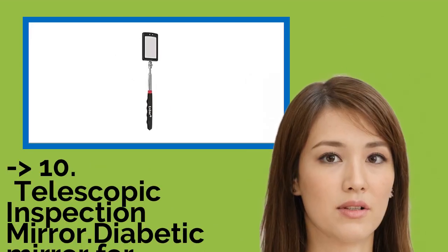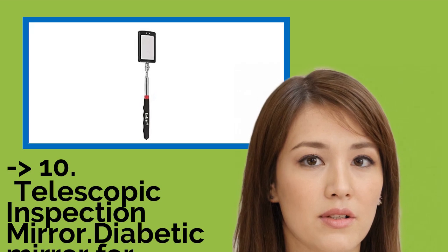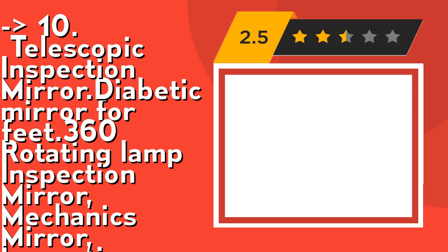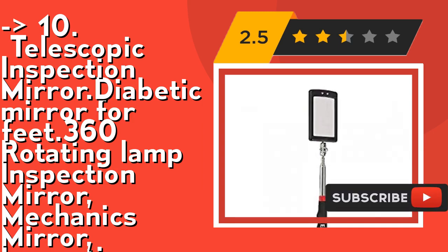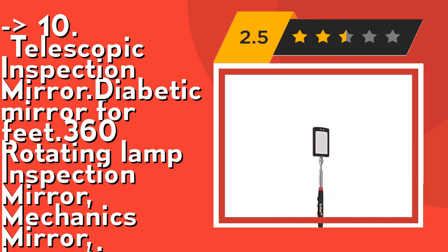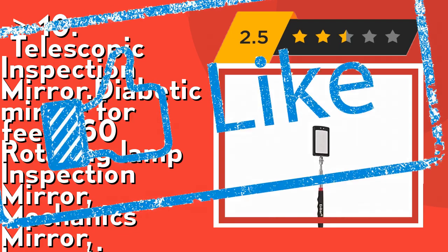The list starts with a telescopic inspection mirror — a 360 rotating lamp inspection mirror for mechanics. Its telescoping mirror has two extra bright LED lights to facilitate the inspection of hard to see and hard to reach areas. It also features a 360-degree swivel double ball joint for extra viewing capabilities. Its inspection mirrors are ideal for toolmakers, machinists, inspectors and mechanics. Lights make it especially useful for dark and hard to see places. Check out the link in the description to buy this product from Amazon.